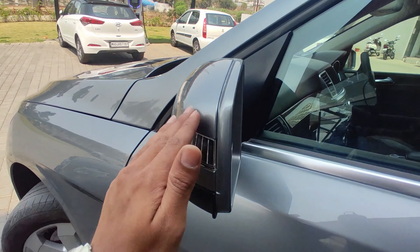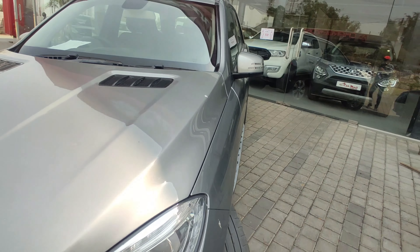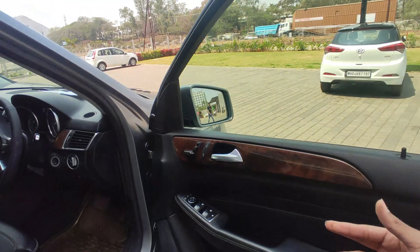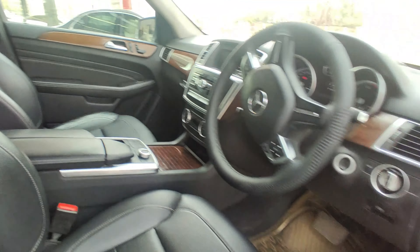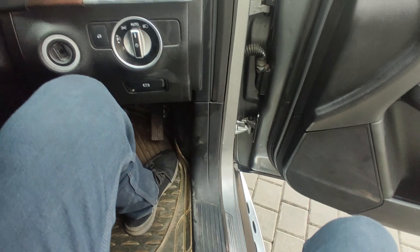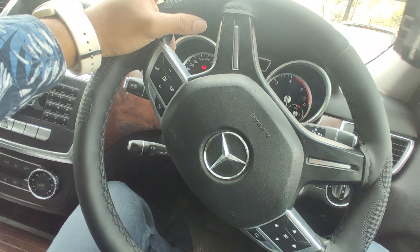You can see this side mirror - it has a square shape. Inside the car you will find the most interesting things. Here you can see the interior with some controls. You can operate various features here. This is an automatic car because Mercedes does not make a manual car. You can see the steering here.